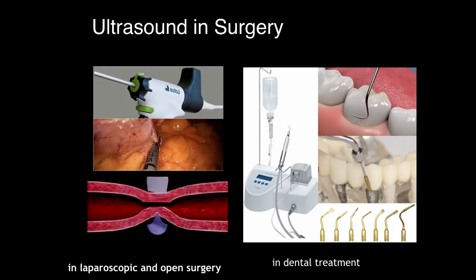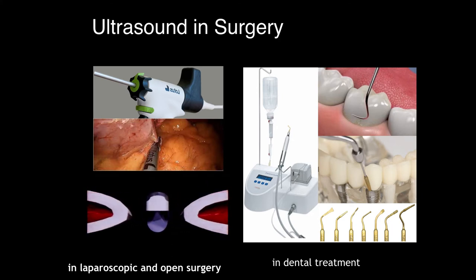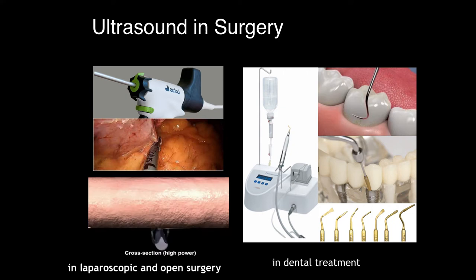In other areas of ultrasound, many people may not know that ultrasound has also been used for surgeries. In open or keyhole surgeries, surgeons use ultrasound to dissect tissues. How it works is that it uses ultrasound waves — or as mechanical engineers would say, vibration motion — to cut tissues, reducing damage and bleeding. Ultrasound has also been used in dental treatments, such as cleaning procedures or implant procedures.